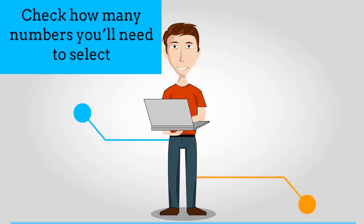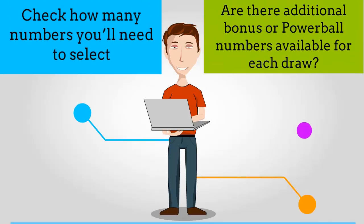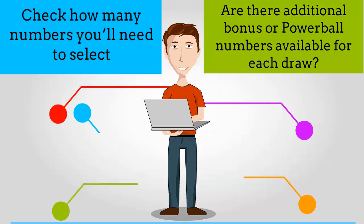Before buying a ticket, check how many numbers you'll need to select and whether or not there are additional bonus or Powerball numbers available for each draw.